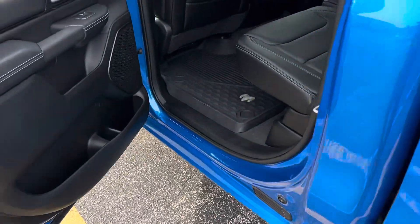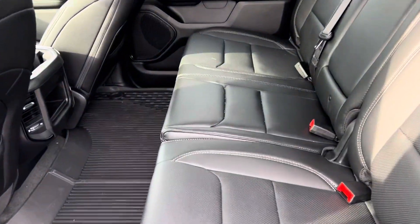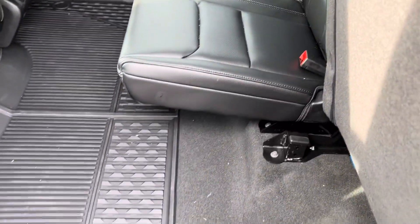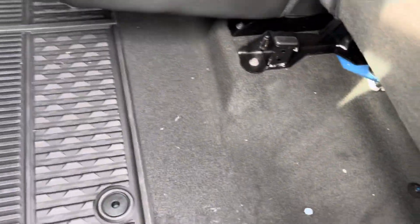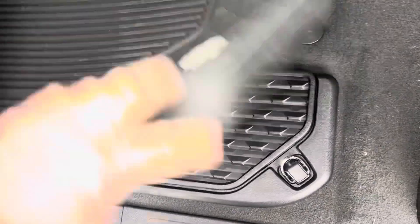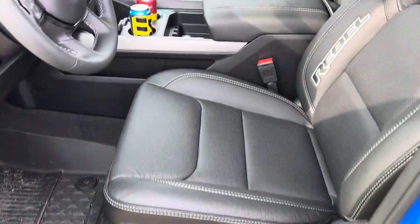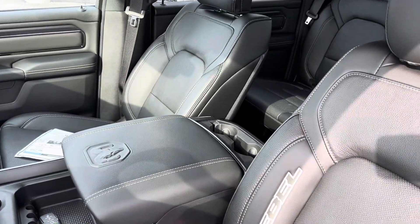We'll take a shot of the interior here. Four inches more legroom than anybody else in the competition. She's wrapped in leather. These seats do fold up for additional storage, and we have storage compartments here that double as coolers. Power windows, power locks, power seats. We got that custom Rebel stitching here on the seat.